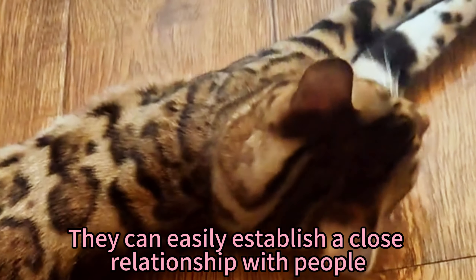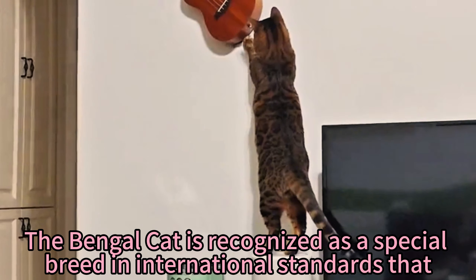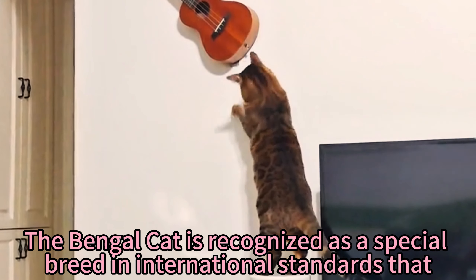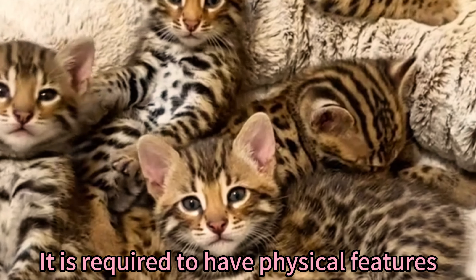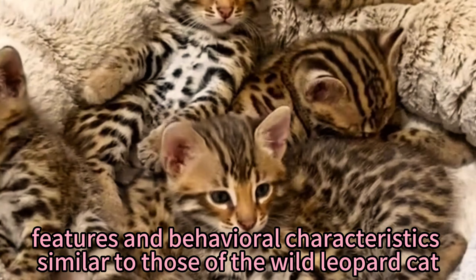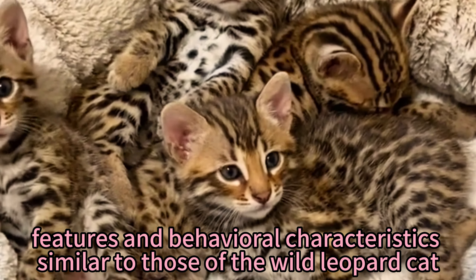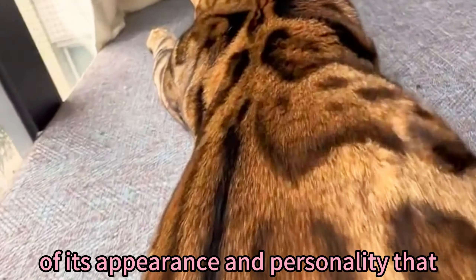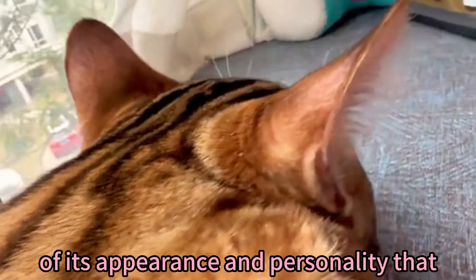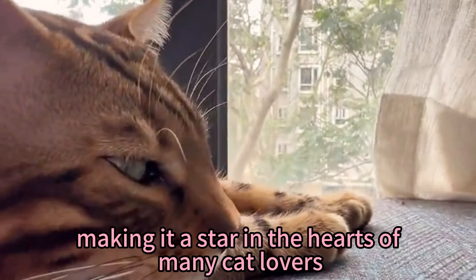They can easily establish a close relationship with people. The Bengal cat is recognized as a special breed in international standards, and is required to have physical features and behavioral characteristics similar to those of the wild leopard cat. What makes this cat unique is the combination of its appearance and personality, making it a star in the hearts of many cat lovers.